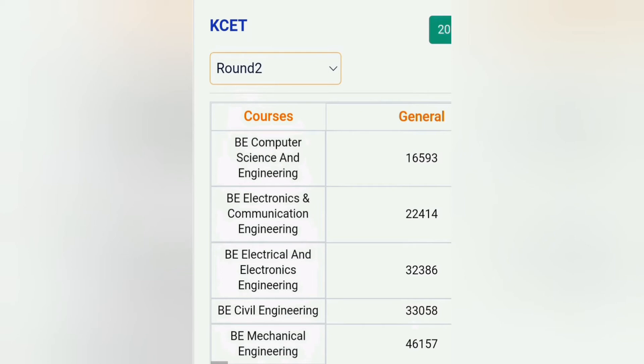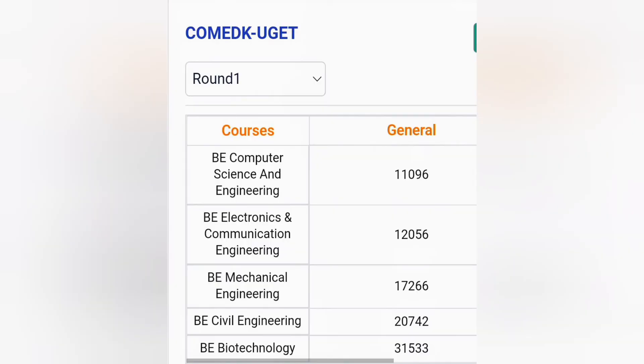The best branch will be either computer science or electronics in this college, which you get up to 17,000 and 22,000. Now, this is about KCET, which is for Karnataka residents, and COMEDK, which is for the All India quota. You can get this college in COMEDK round one at 11,000 for computer science and 12,000 for electronics. So in the first round you can see it closes at a very high level.